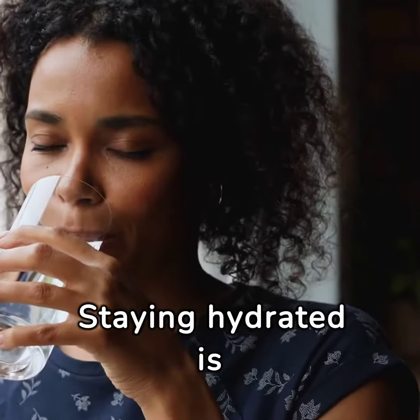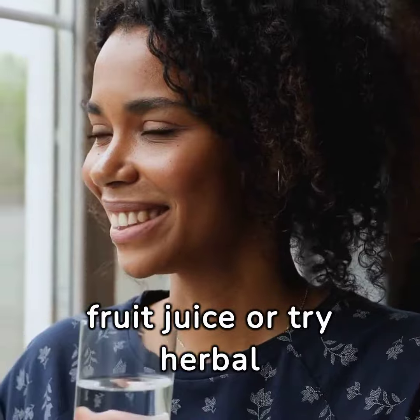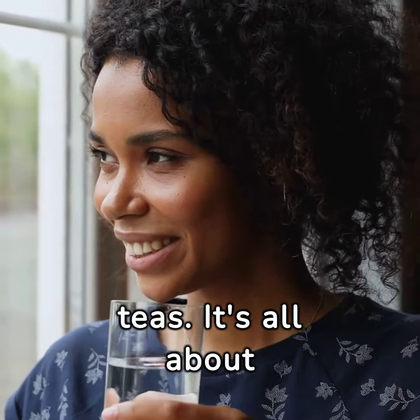Staying hydrated is crucial, but if plain water is unappealing, add a splash of fruit juice or try herbal teas. It's all about finding what works for you.